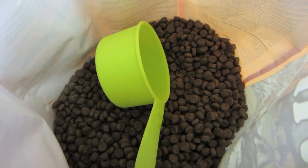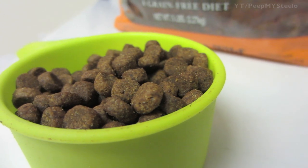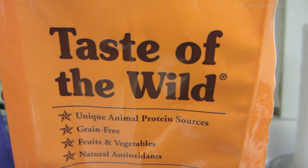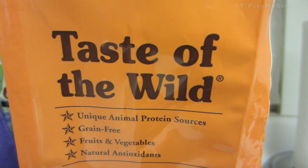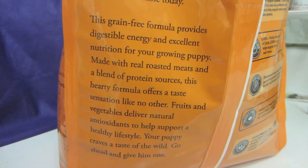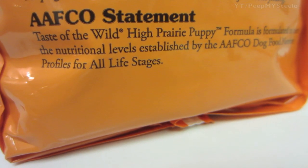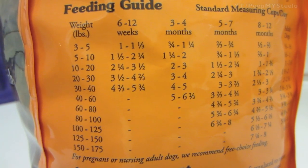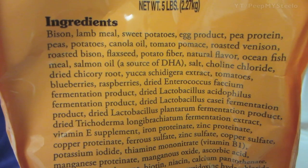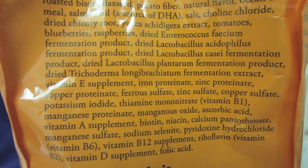You got the wolves there on the packaging. As you can see, it's a small type kibble, perfect for puppies to eat. Taste of the Wild features unique animal protein sources, grain free, with some fruits and vegetables. You got the different literature right there, as well as the AAFCO statement, guaranteed analysis, and feeding instructions.